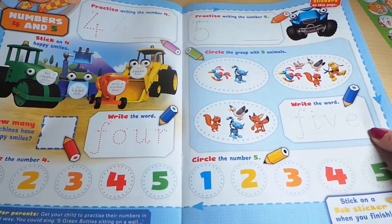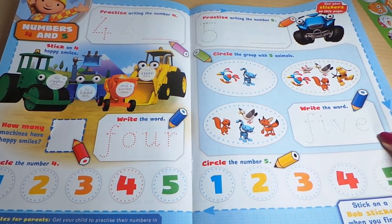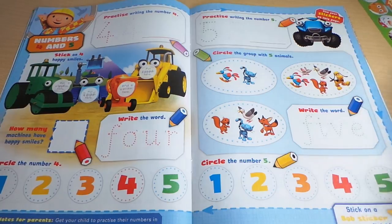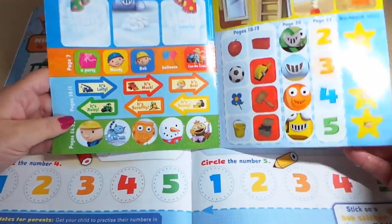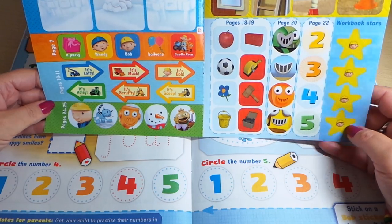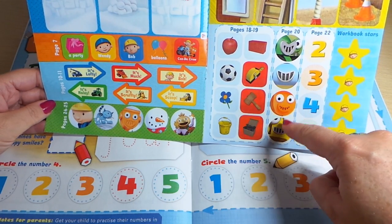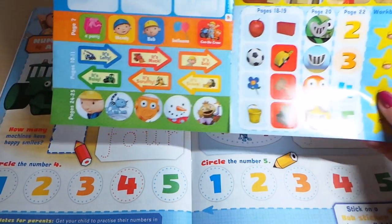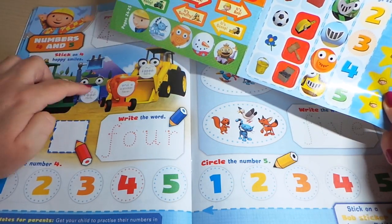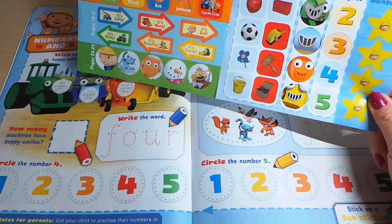Practice writing the number four — numbers four and five. Stick on four happy smiles, so we've got four happy smiles to stick on. This is page twenty and there are four very different happy smiles to stick on all the vehicles, so you've also got to match the color of the vehicles with the smile.